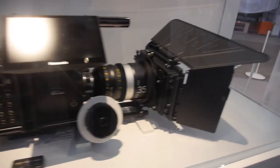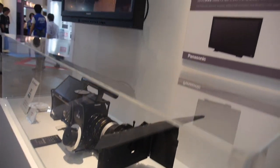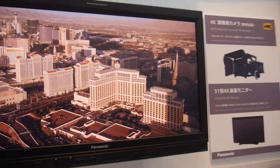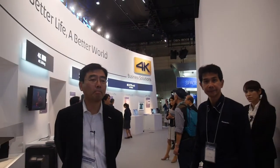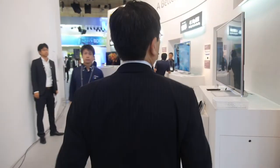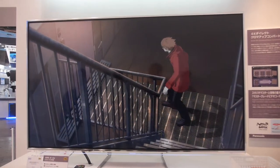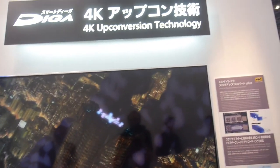4K Varicam, for cinema and broadcasting use. So a lot of movies will use this in the future? Yes. That is a sample. Now this TV with a 65-inch screen size — this is our first 4K TV. Is this on the market? From next week, in Japan, and at the same time in the US and in Europe.